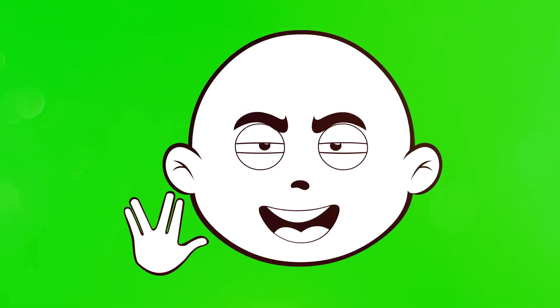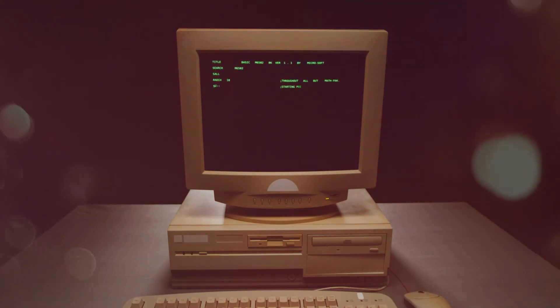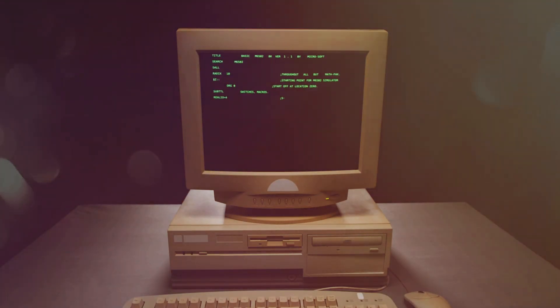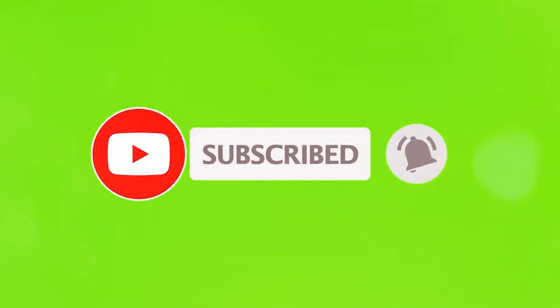What's up everyone, it's your tutor again — welcome back to the channel. In this video we're diving into five easy yet super effective ways to boost your PC's speed and get it running smoother than ever. If you're ready to unlock your PC's full potential, hit that subscribe button, smash the like button, and let's get started.